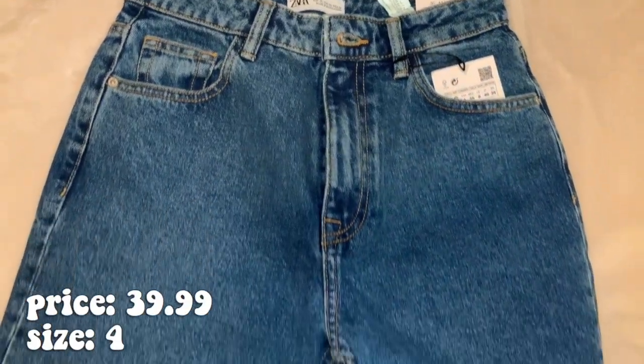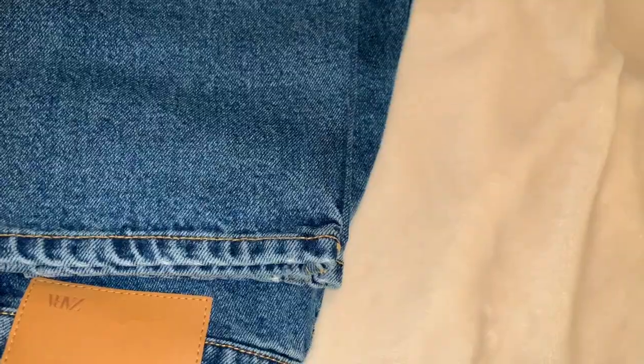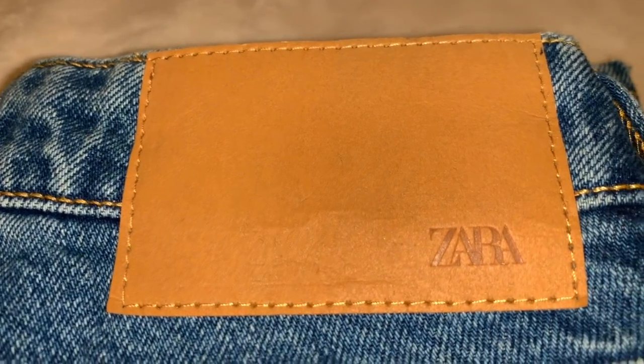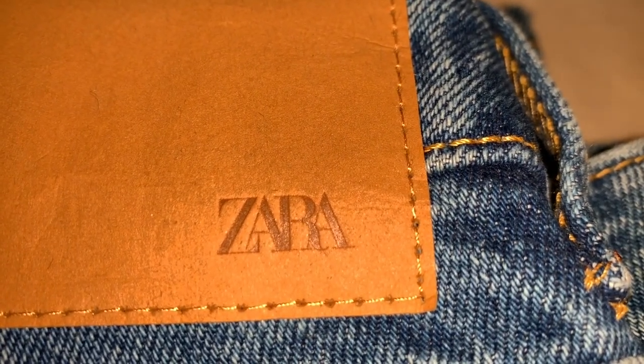Next are these pairs of mom jeans from Zara. They are a basic blue wash, and funny story — I kind of got these again because the pair I had originally ripped in such an awkward spot. They're a little bit different but still really cute overall.